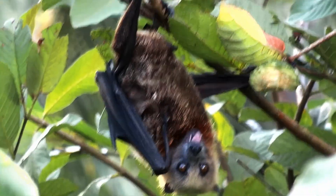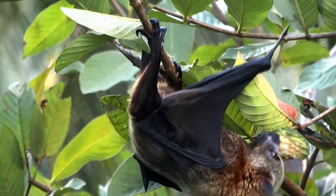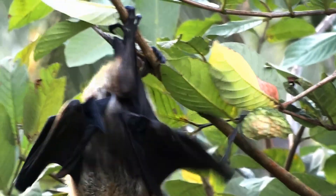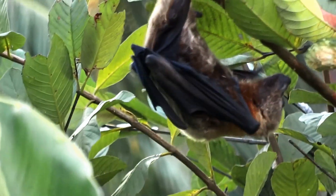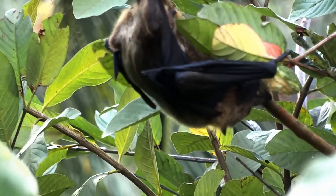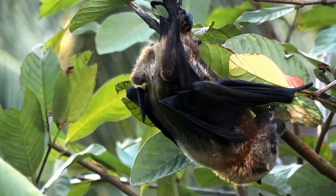Bats see in the dark using a special skill called echolocation. Bats make noises and wait for the sound waves to bounce off objects and echo. If it didn't bounce back, then they can safely fly forward. Even in the dark, they can tell the distance of various objects by how quickly the sound waves bounce back to them.